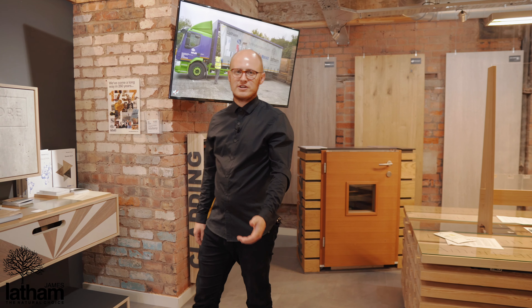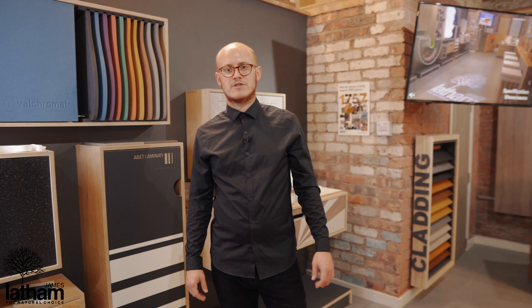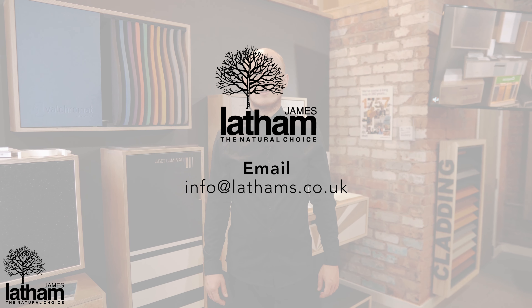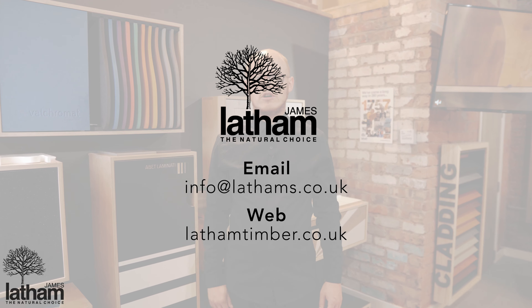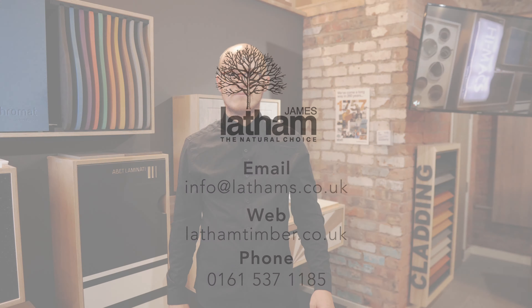If you'd like any more information about any of the products we spoke about today, you can come and visit our showrooms. You can also drop us a line at info@lathams.co.uk, visit our website at lathamtimber.co.uk, or give us a call on 0161 537 1185. Thank you.